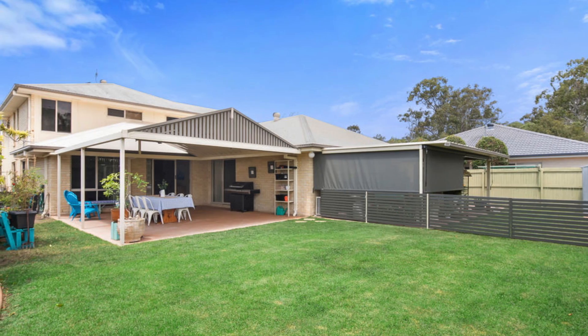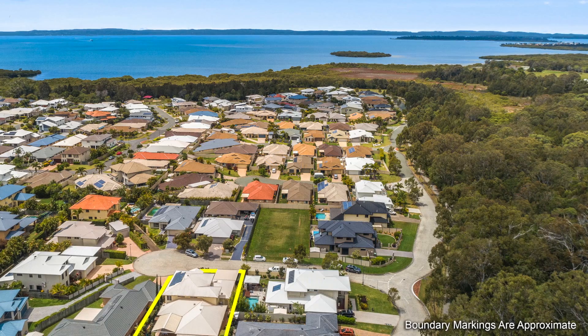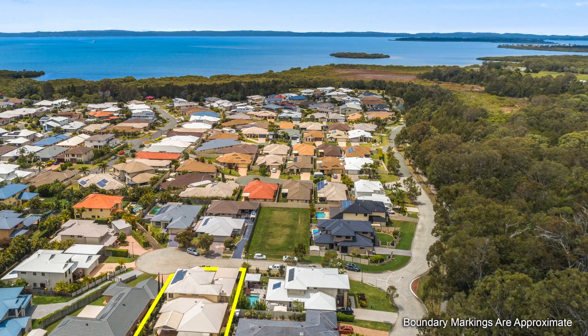Expansive covered entertainment area, extra room for a gym or a workshop. Imagine finding a home of this size so close to the city and just a short walk to Moreton Bay.